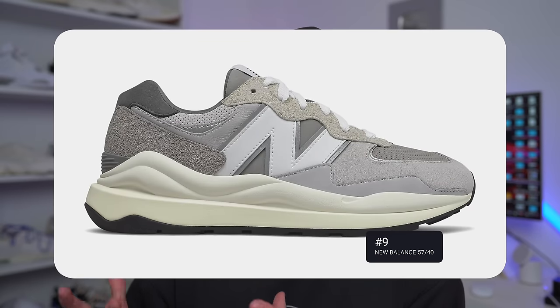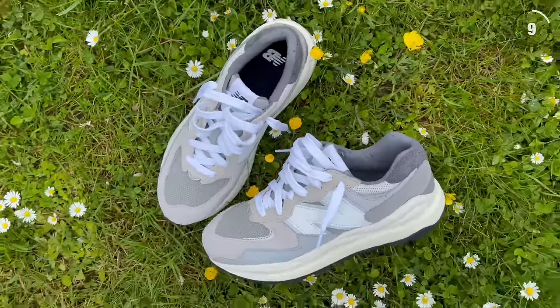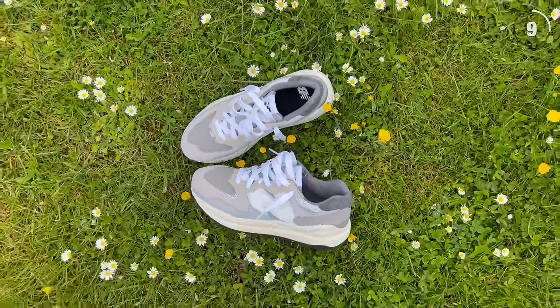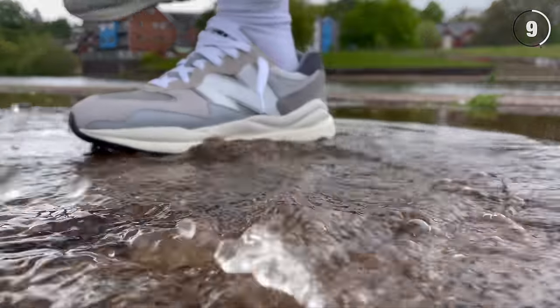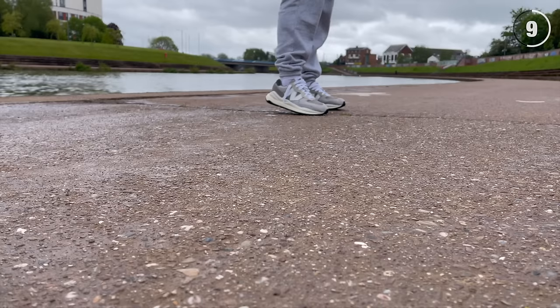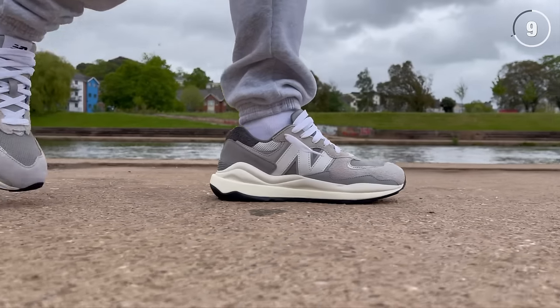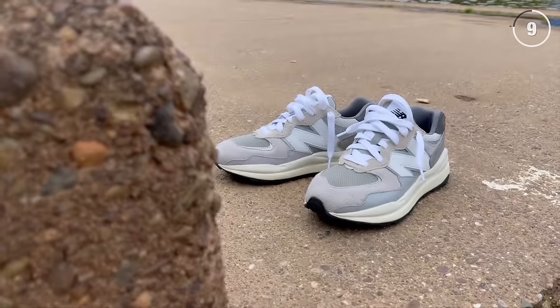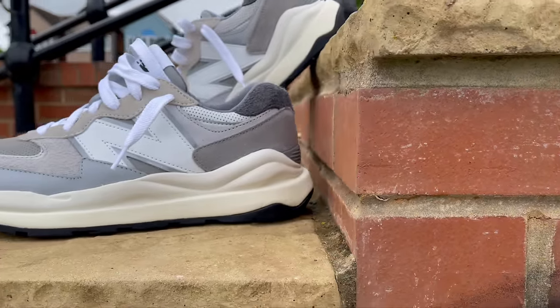Coming in at number 9 is a pretty similar story — the New Balance 5740. Again, a sneaker you've heard a lot about on the channel from 2020 and 2021. It's a very compelling option and definitely one of the more comfortable ones — a newer, revitalized version of the classic 574. It's incredibly well-made with great quality materials like suede and mesh on the upper, plus solid collaborations, coming in at only £120 to £130.